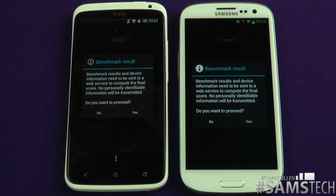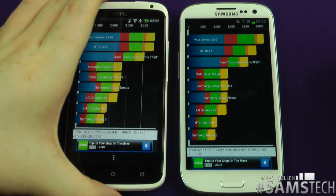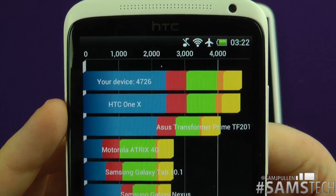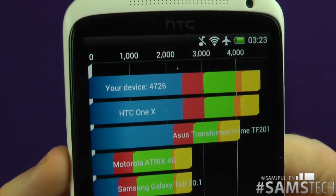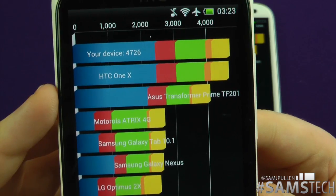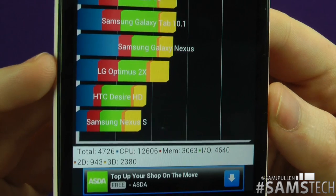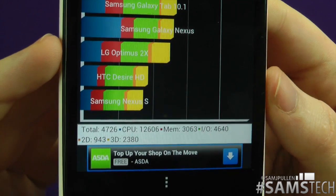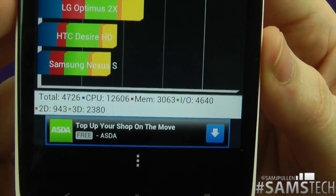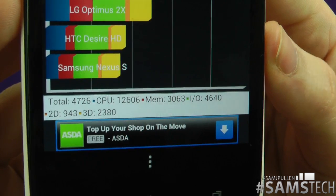Welcome back everybody — it's time to see which one got the better score. Let's click yes on both of those and bring up the HTC One X first. The HTC One X got a Quadrant score of 4,726, which puts it alongside other devices including the Transformer Prime — which runs the exact same processor — and above the Galaxy Nexus. The breakdown: CPU 12,606, memory 3,063, IO 4,640, 2D graphics 943.